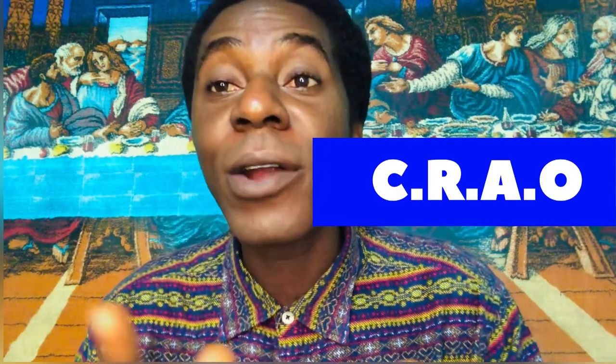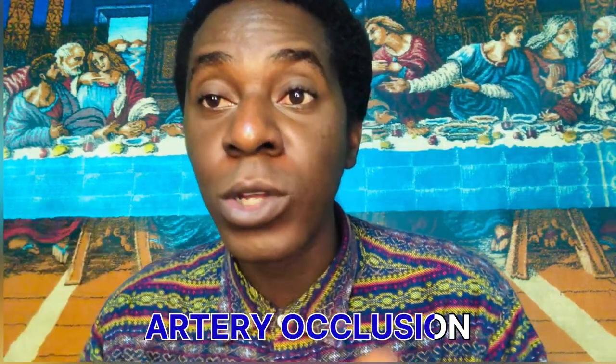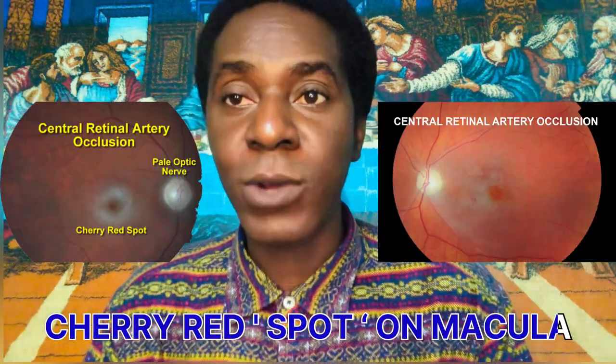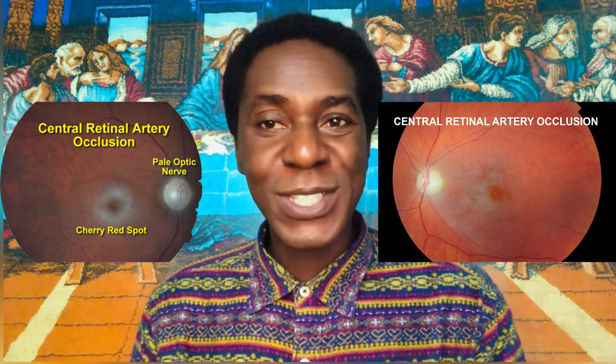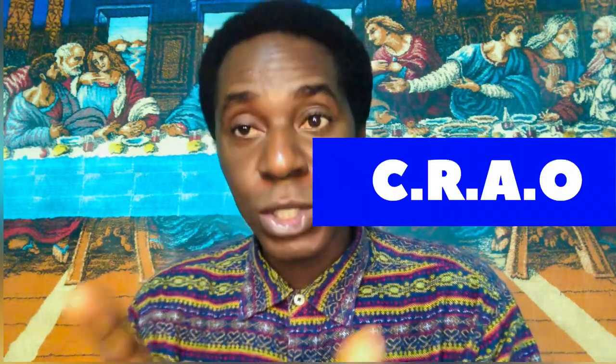Choice E is CRAO — central retinal artery occlusion. This is also very high-yield material, but that's not what we're talking about today. With CRAO, you're looking for whitening of the retina and a cherry-red macula. If you don't see the cherry-red macula and whitening of the retina, don't choose that option. It's a super high-yield option for another day.